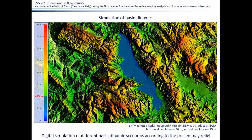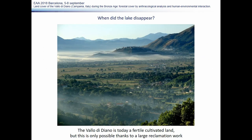We reused a present-day relief model and applied different lake levels starting from an altitude of 495 meters down to the present valley bottom. The first question we asked ourselves was: when did this lake disappear? Was it still present during the Bronze Age? The valley is now cultivated, but this is only possible thanks to reclamation work.